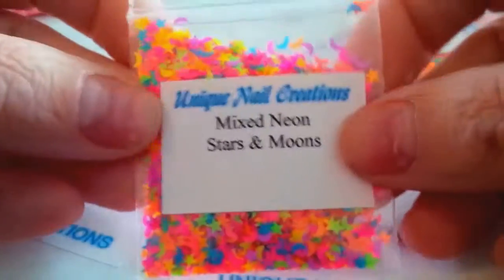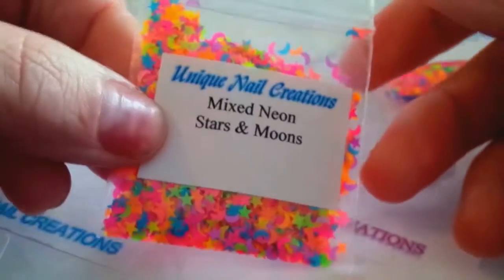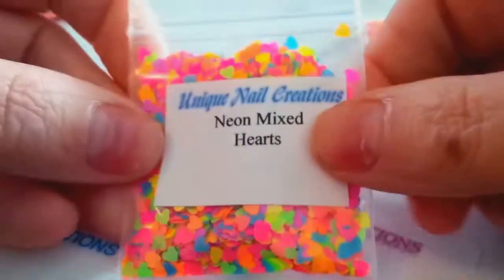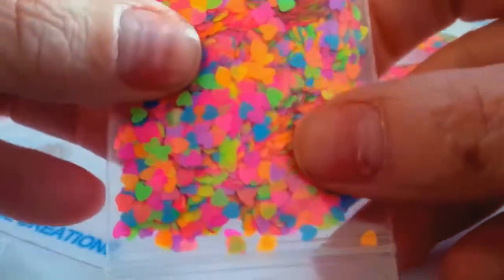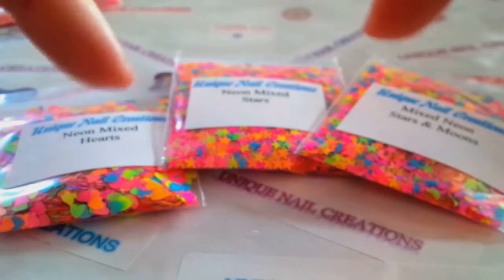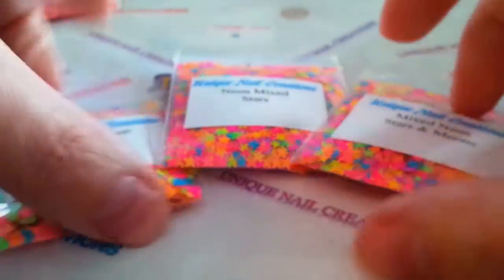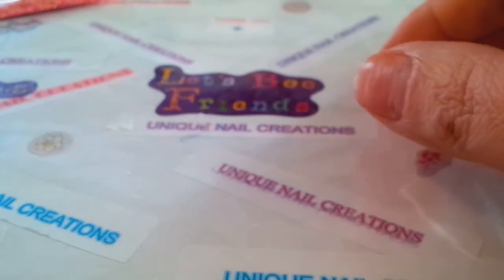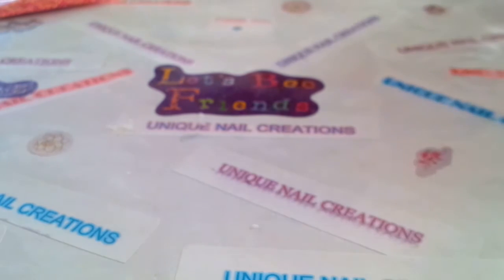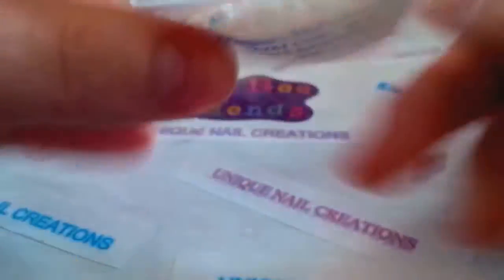I sold out of the moons and stars as well, so those have been restocked. I also restocked the mixed neon hearts — those had sold out and I had a few emails asking when I was going to restock them, so they are back available. They are kind of limited though; the hearts might be the most limited.